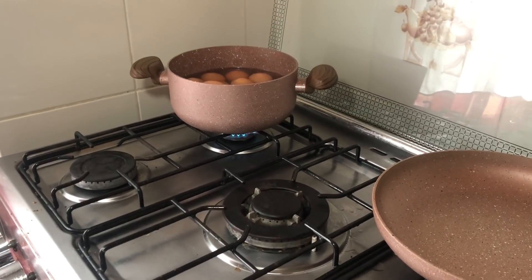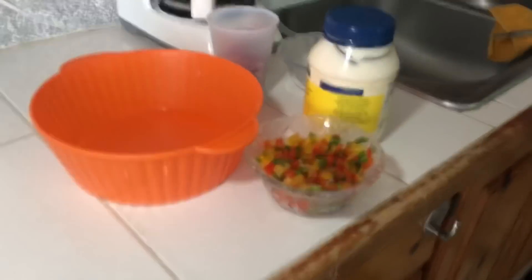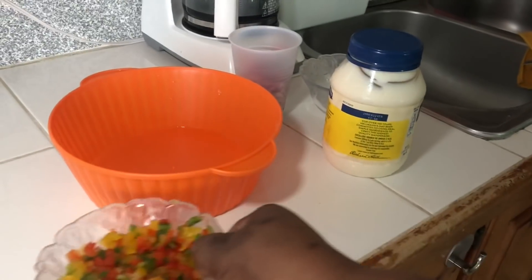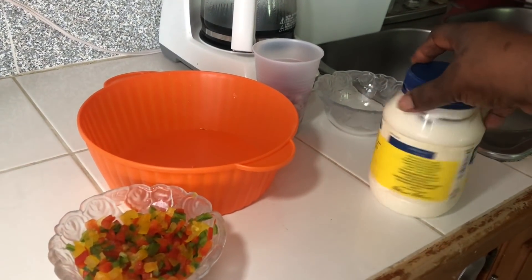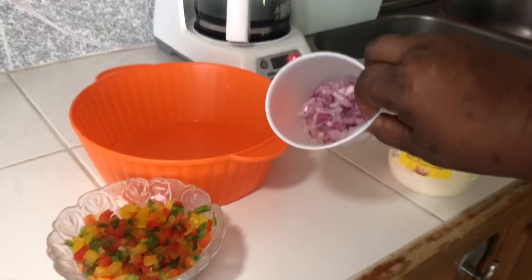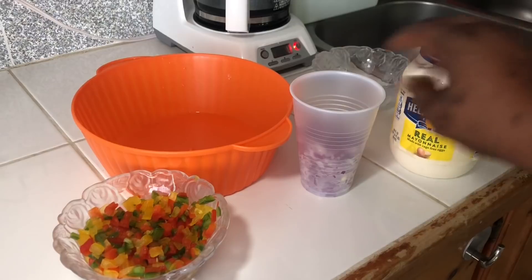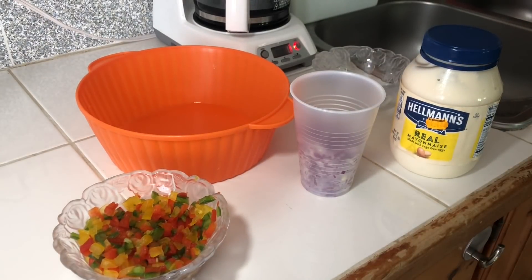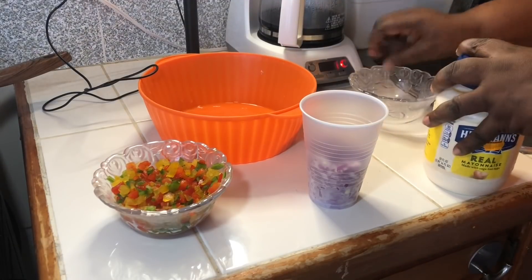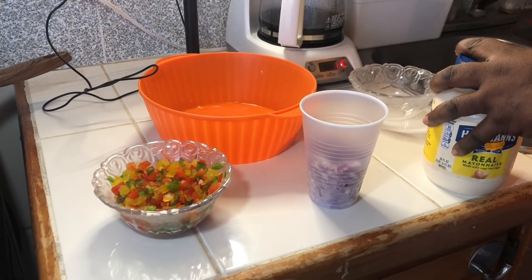The eggs are already on the fire. In here I have red pepper cut up already — makes it easier for us. And some mayonnaise, some onions chopped. This is the bowl. What else do I need? I have some little extras in there to put in.